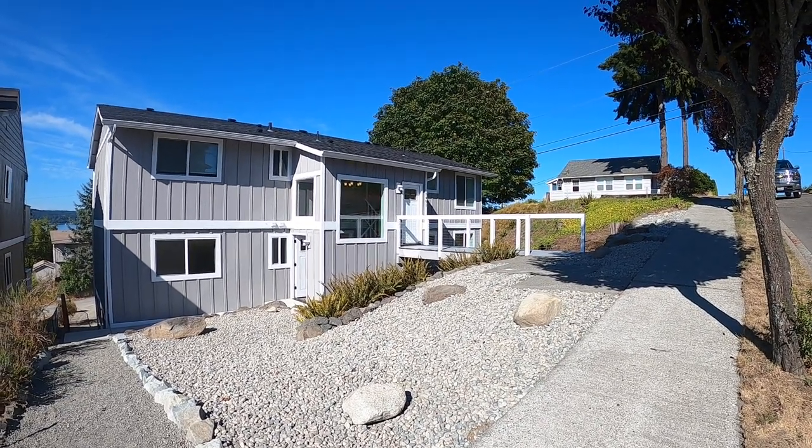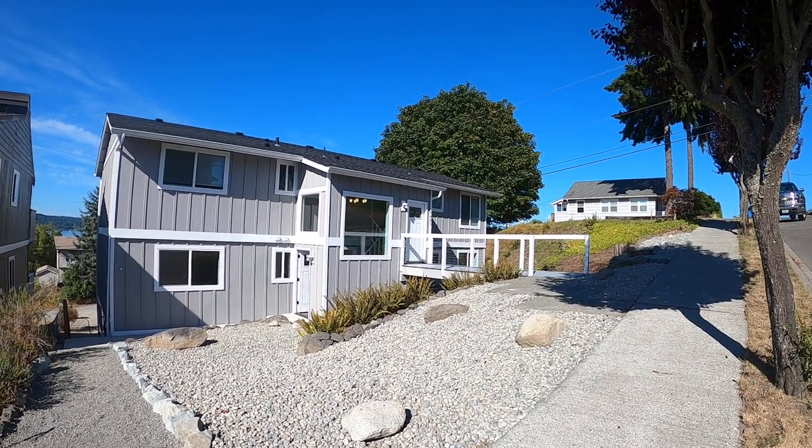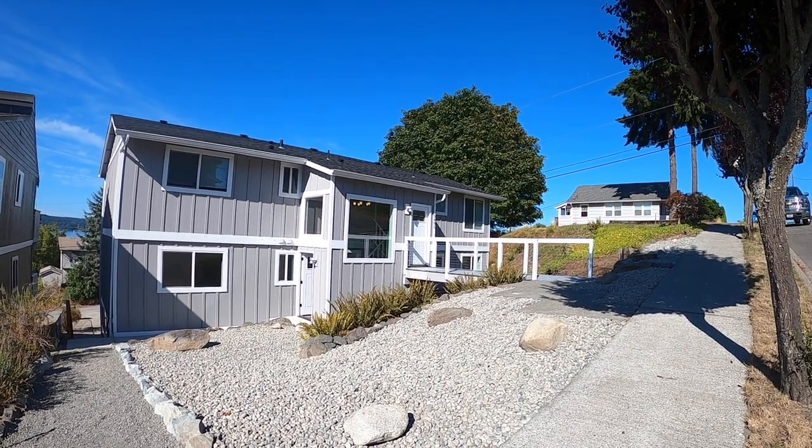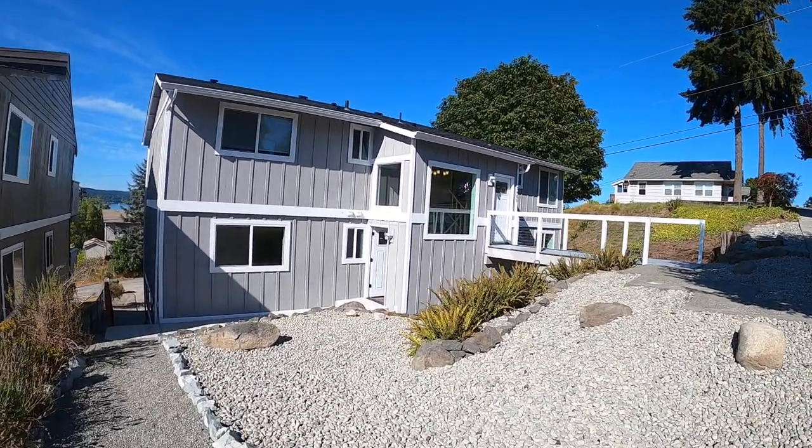Hi and welcome to McNally Management. This is our unit at 5401 North Court Street in Ruston, Washington, 98407. This is unit B, the main lower floor.